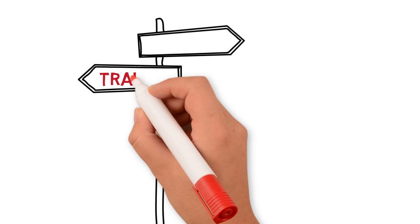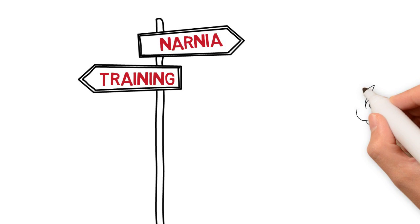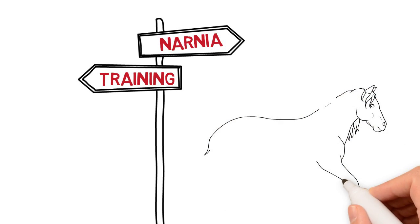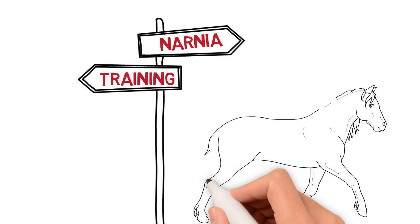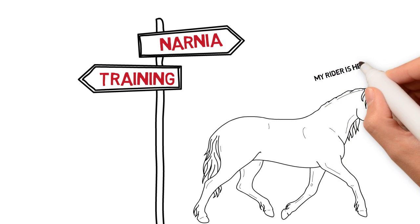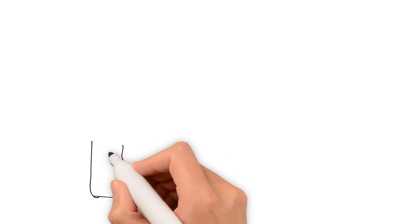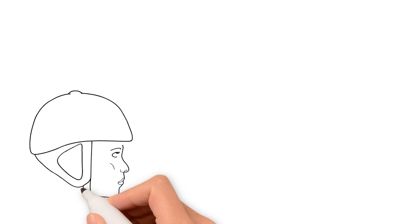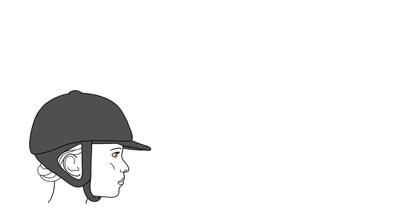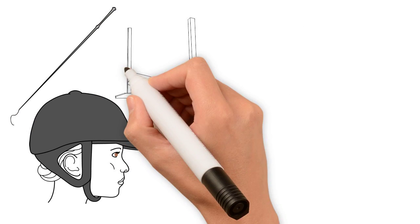Another drawback of punishment is that it encourages avoidance rather than cooperation. An animal who has learned that a specific situation frequently leads to punishment will try to avoid the situation altogether, or may only perform the unwanted behavior when the punisher is away. In the equestrian world it is common to hear of people having difficulty catching their horses. Through the learning process known as classical conditioning, animals form associations. They can learn to associate the punishment with the people that give it, with the items used to administer it, or with the places at which it occurs.